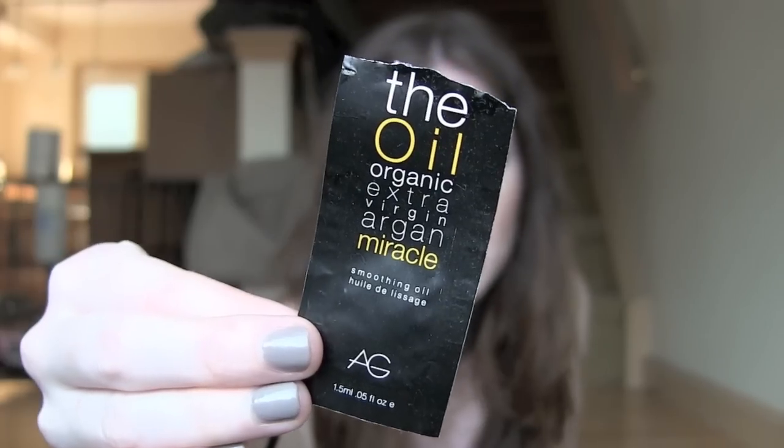Only two things left. I also used this sample of the AG Organic Extra Virgin Miracle Oil — just a sample, nothing special to say. I always throw my samples in to pad my empties video a little, not that it needs padding because there's a ton of stuff. I also used up a Venus razor — I'm awful at changing these out. I think I put one in an empties video three months ago and that was probably the last time I changed my razor, so I've just been shaving with a dull razor for months. You're supposed to change it every two weeks.